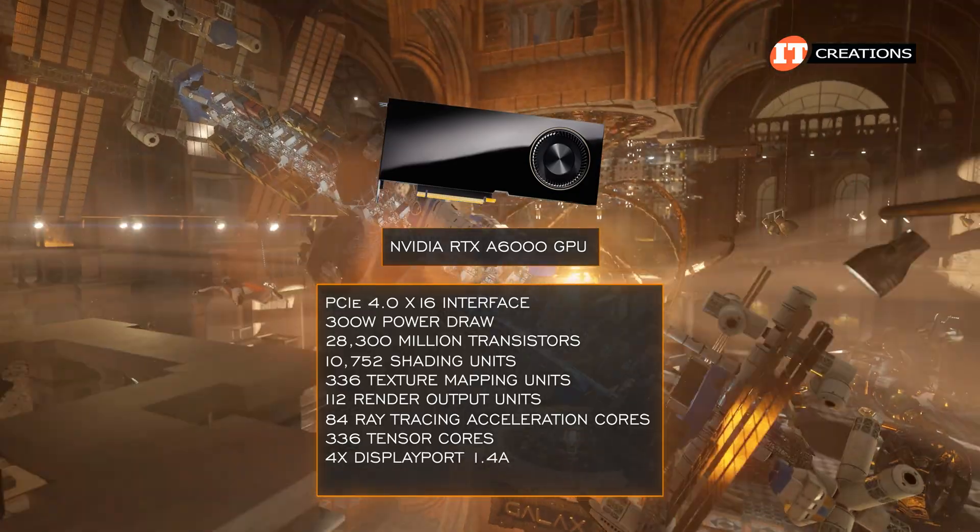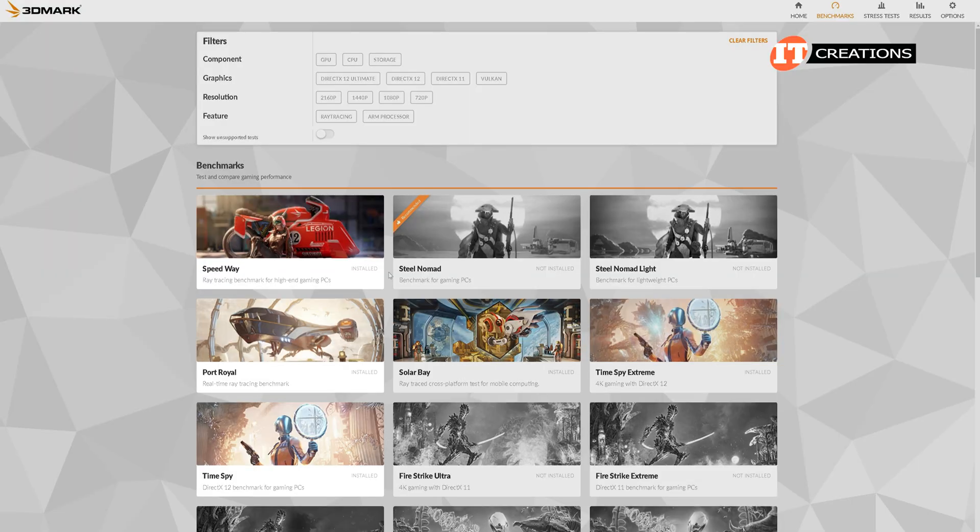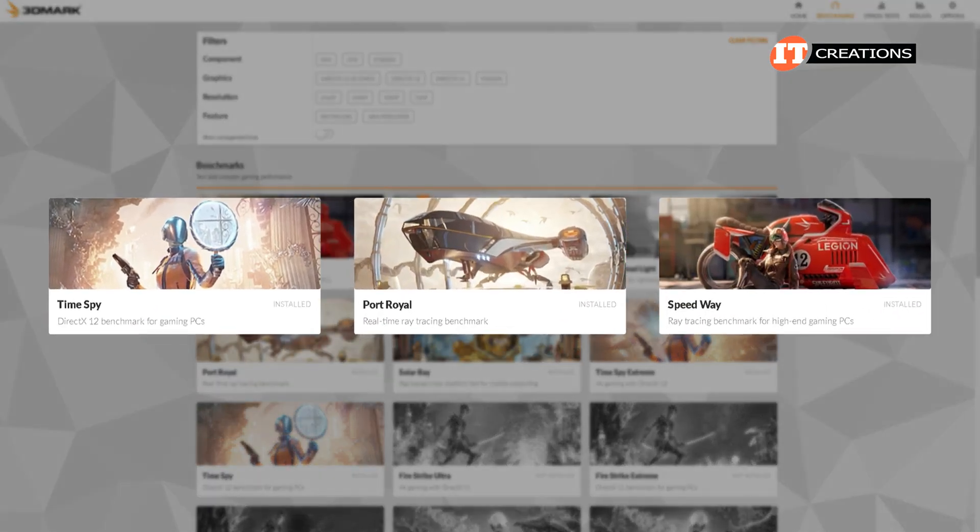There are four DisplayPort 1.4a outputs to connect up to four monitors. We ran this card using 3DMark TimeSpy, Port Royale, and Speedway.